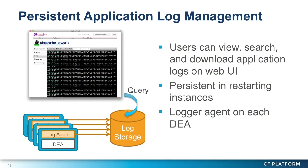Another example is our own log management system. This enables users to manage application logs easily and with more functionality. For example, users can view their application logs on the web UI, and they can also search for words on the web UI — for example, searching logs with the word 'error' or something similar.